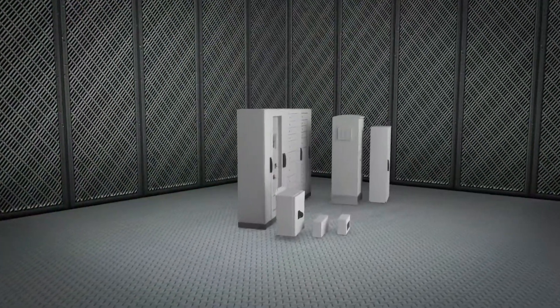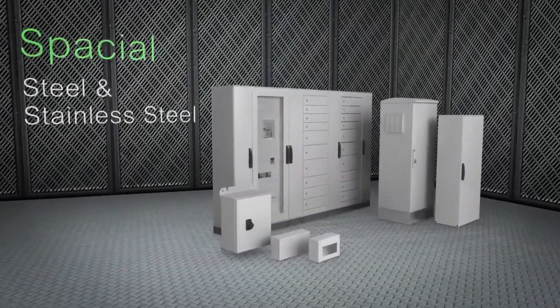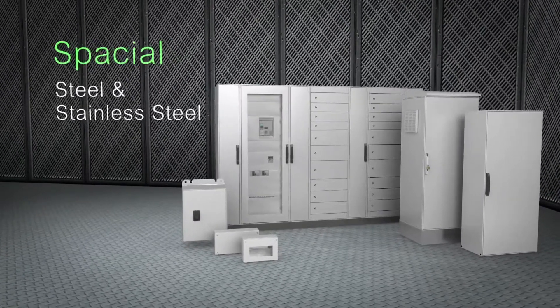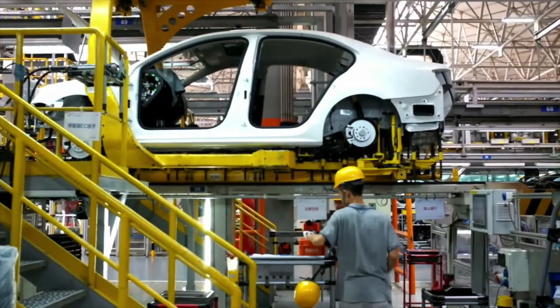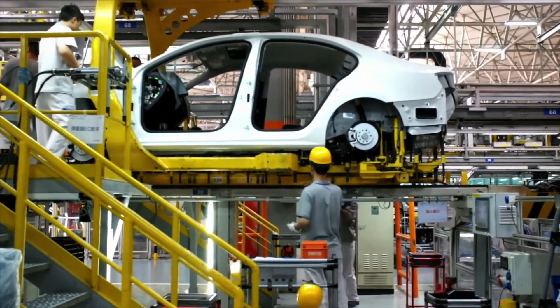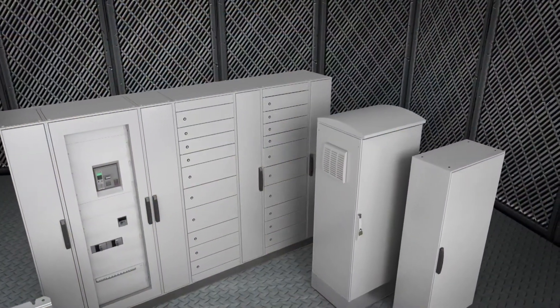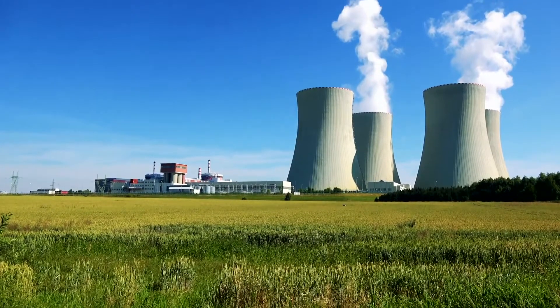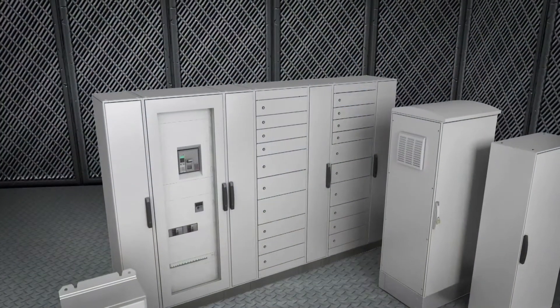From dirty to hygienic environments, the Spatial range of steel and stainless steel enclosures safely protects devices in applications ranging from power distribution to control and automation. From industrial boxes to floor-standing cabinets, Spatial offers dedicated designs to suit any need — from manufacturing and food and beverage production lines to oil and gas processing and nuclear plants.